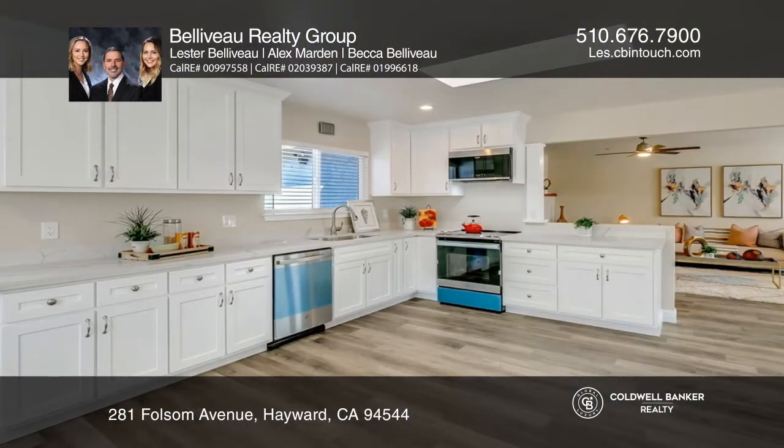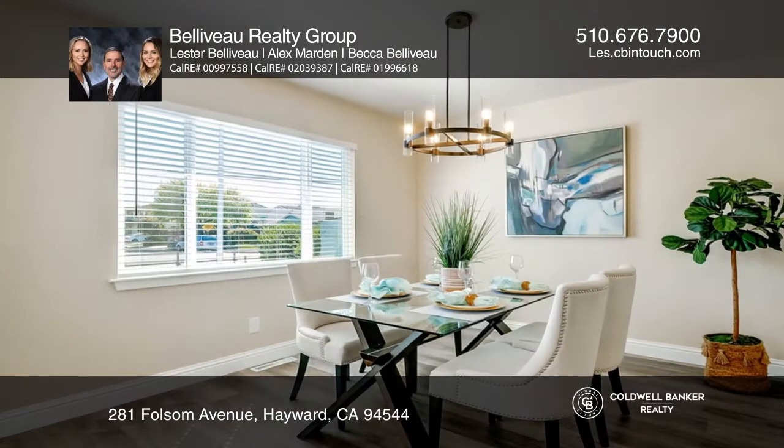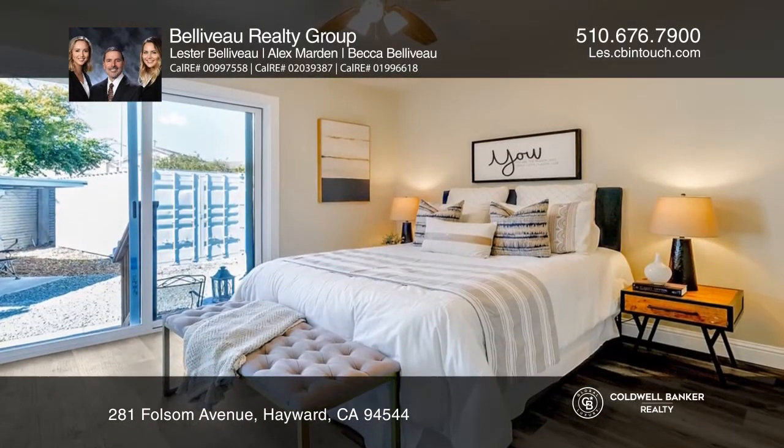The beautifully remodeled kitchen has quartz counters, custom cabinets, and stainless steel appliances. Retreat to the spacious primary bedroom with a large private bathroom and backyard access.